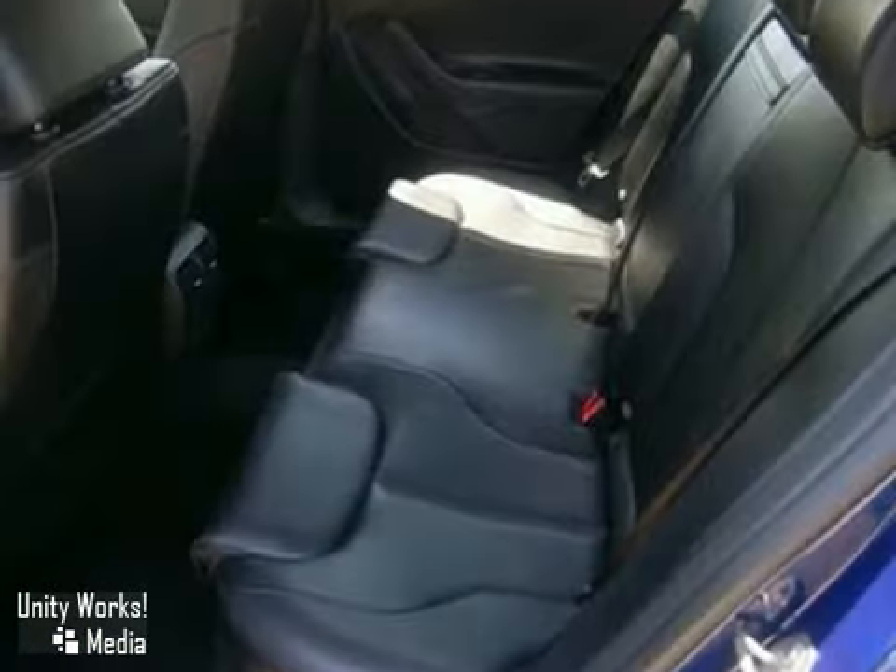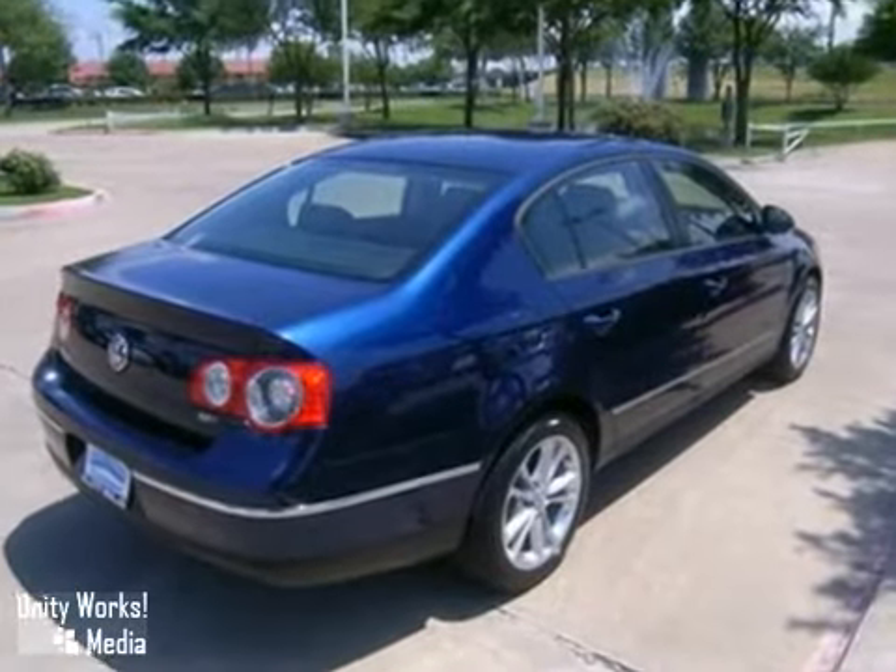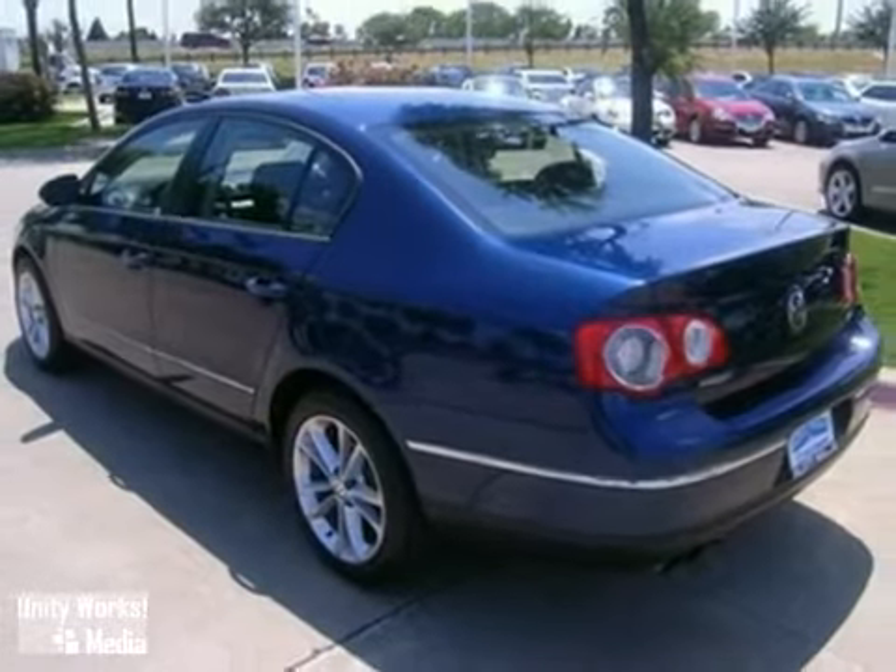This terrific Passat is just waiting to bring the right owner lots of joy and happiness, with years of trouble-free use. It really is barrels of fun. Come on out and take a look.